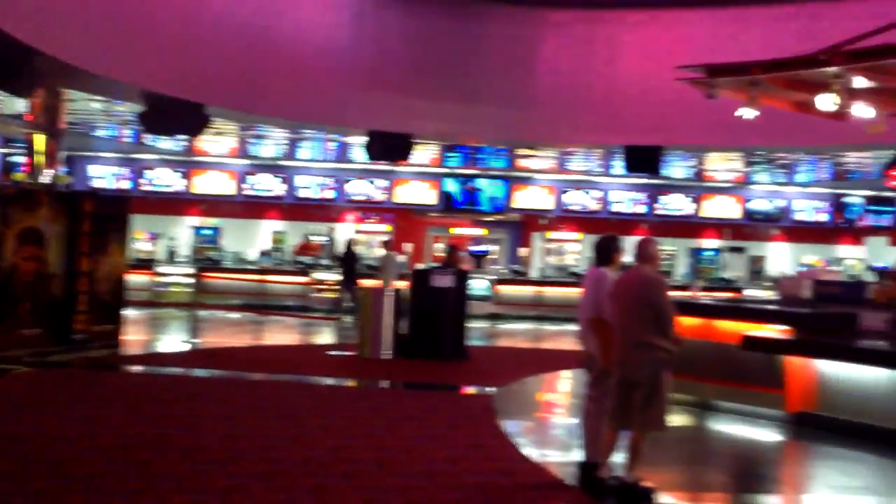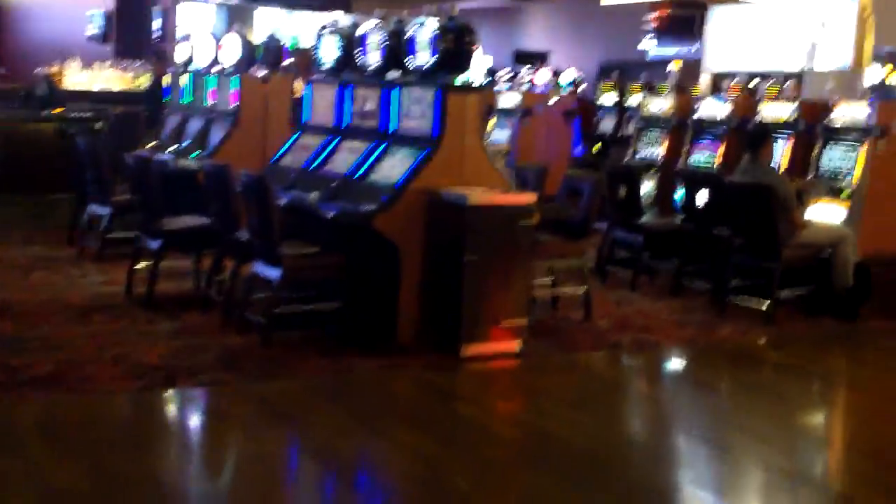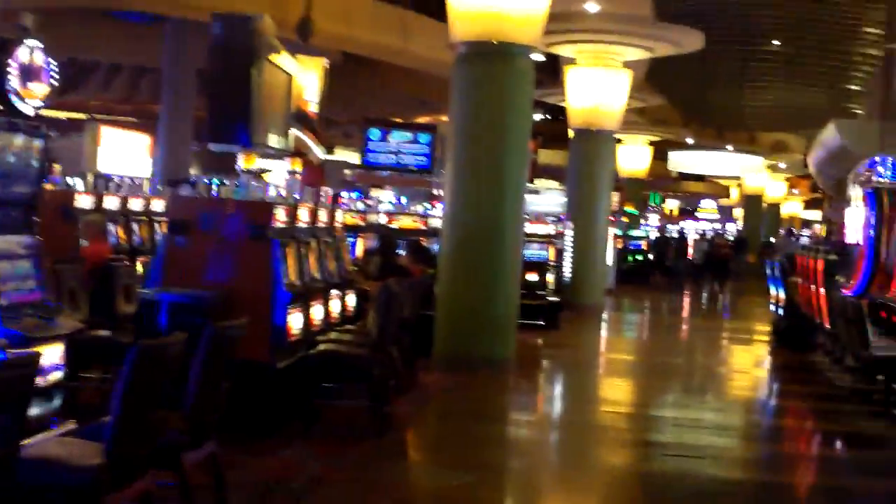I really like a resort that has these facilities. Some off-strip resorts are too small to have all of this, but Palms is large enough. It gives you something extra, especially if you stay for a few days and want a little peace and quiet, something different from the strip. Red Rock equally offers very good theaters, although it's much more difficult to get to — Palms is much more convenient from the strip.